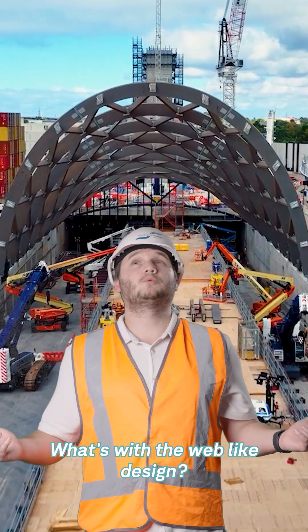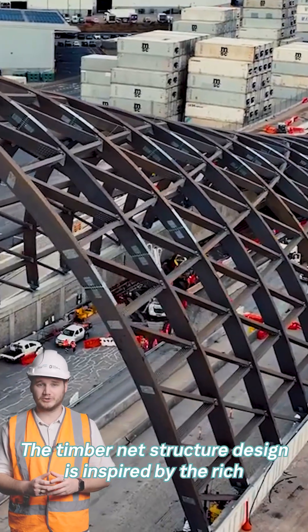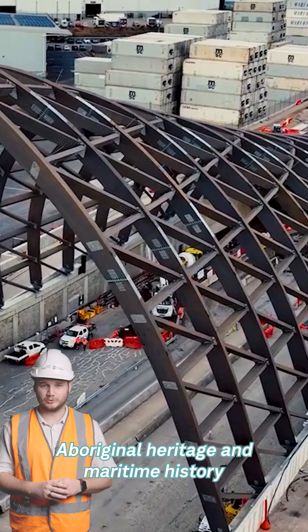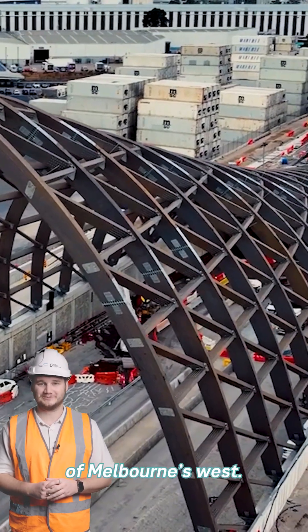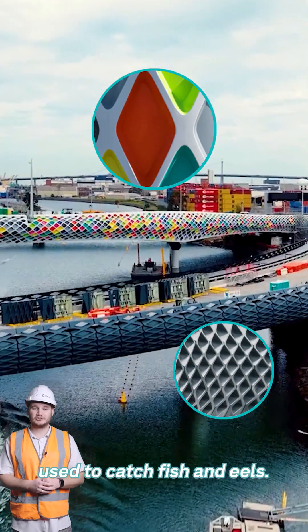But what's with the web-like design? The timber net structure design is inspired by the rich Aboriginal heritage and maritime history of Melbourne's West, including the shape of the nets and traps used to catch fish and eels.